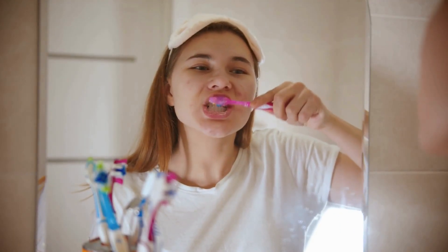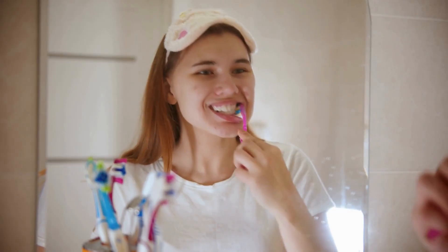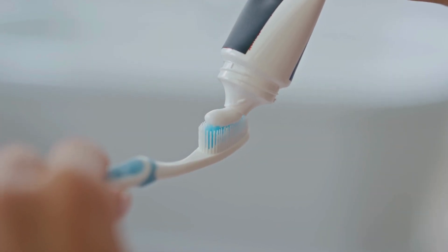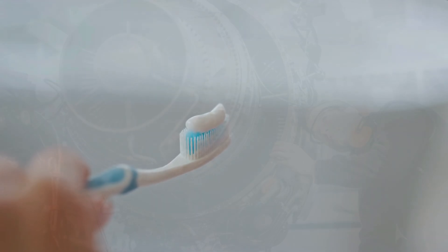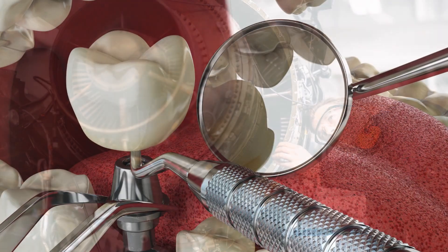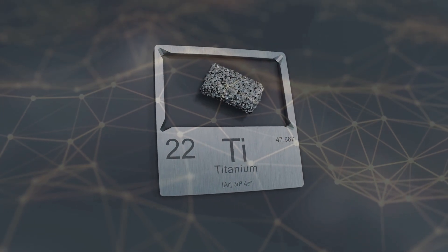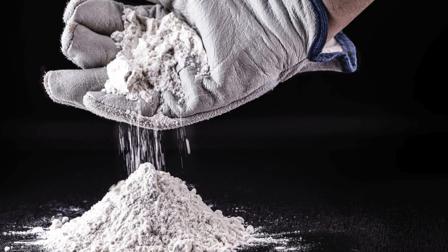When you brush your teeth every morning, you're probably thinking about getting rid of plaque, keeping your breath fresh, or avoiding cavities. But what if I told you that your toothpaste might contain a material that's also used in spacecraft, jet engines, and even surgical implants? That material is titanium, specifically a compound called titanium dioxide.